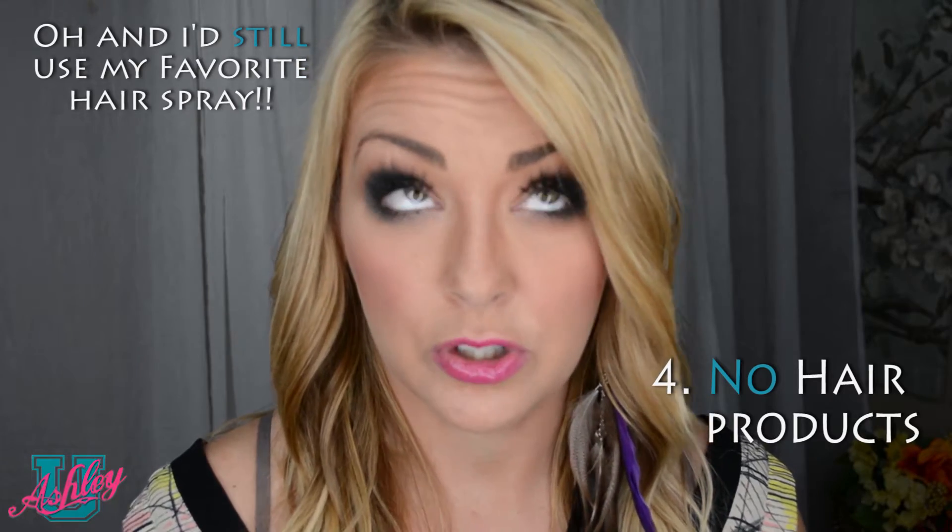The fourth thing I did was stop using any and all hair products except for my shampoo and conditioner — and occasionally dry shampoo or baby powder for oil. I wouldn't use any mousse, hair serums, nothing. I just went completely off any hair products. Honestly, I can't say my hair really misses them. I think it was one of the things that really, really helped my hair get back to where it was.